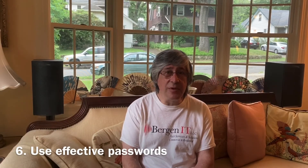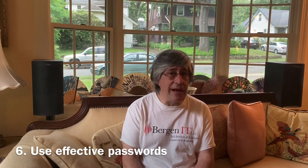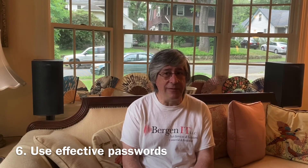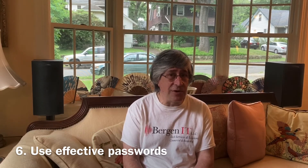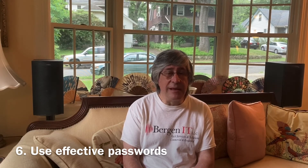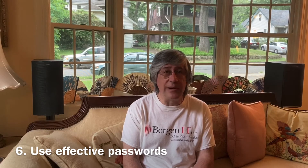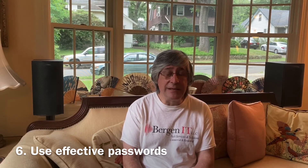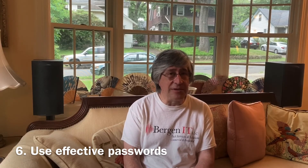Number six: it's important you use a complex, unique password for each and every account or subscription on the web that you have. It's best to use a passphrase as opposed to a password, using at least 12 characters mixed in with numbers and special characters. These passphrases are much easier for you to remember and harder for anyone else to figure out. To simplify this task, use a password manager such as LastPass, which can generate and synchronize passwords for you between your computer and your cell phone.